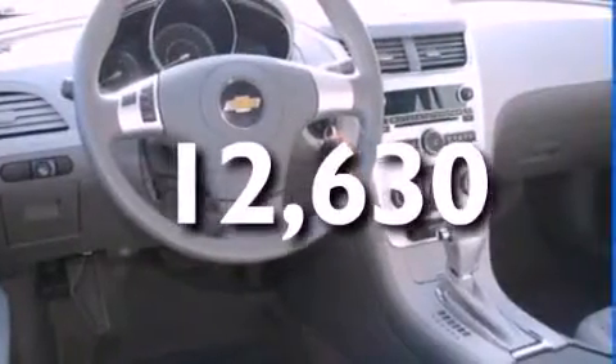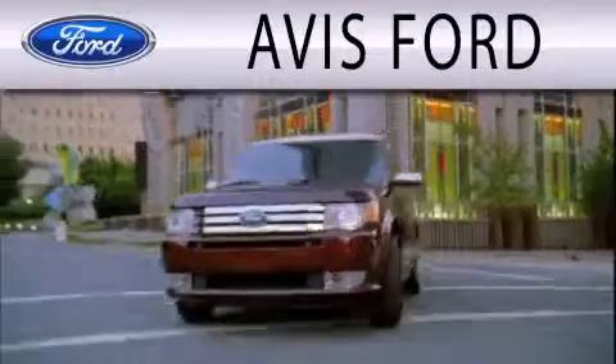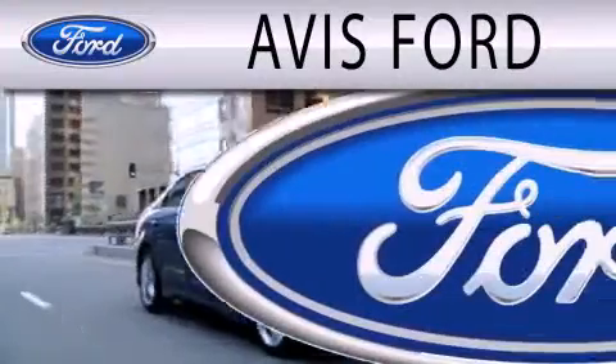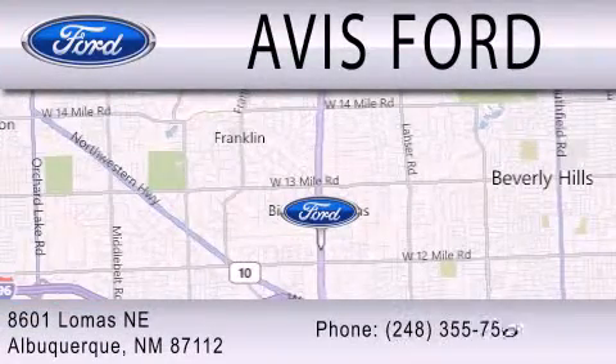We invite you to contact us today to learn more about this vehicle. Avis Ford is dedicated to doing everything possible to ensure that the experience you have selecting your next vehicle is as pleasant as possible. We are located at 29200 Telegraph Road in Southfield.